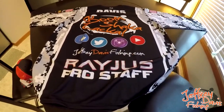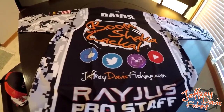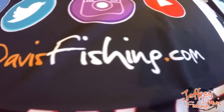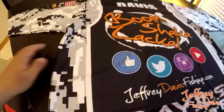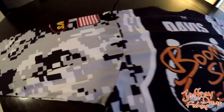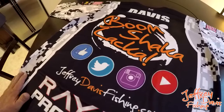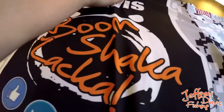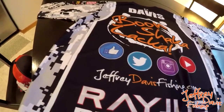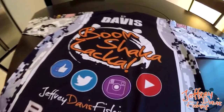I checked my mail today and this jersey I've been waiting for finally arrived. I'm so impressed with it — I like it so much that I wanted to do a video on it. I don't do a lot of product videos, but this is the bomb. I designed this jersey 100% myself through their online editor, and I'm really really impressed. I wanted to shoot a video and give my review of the company, the material, and the quality.